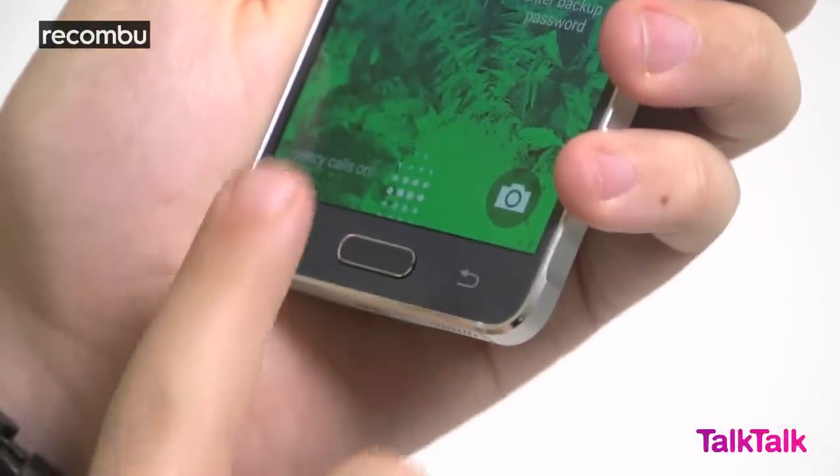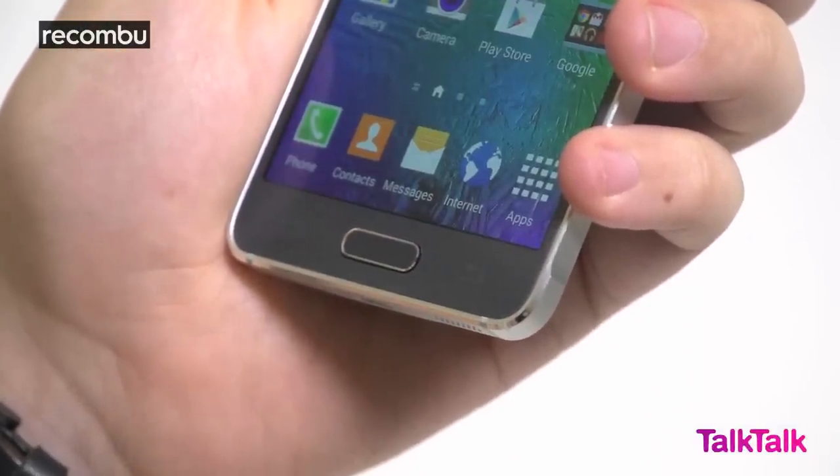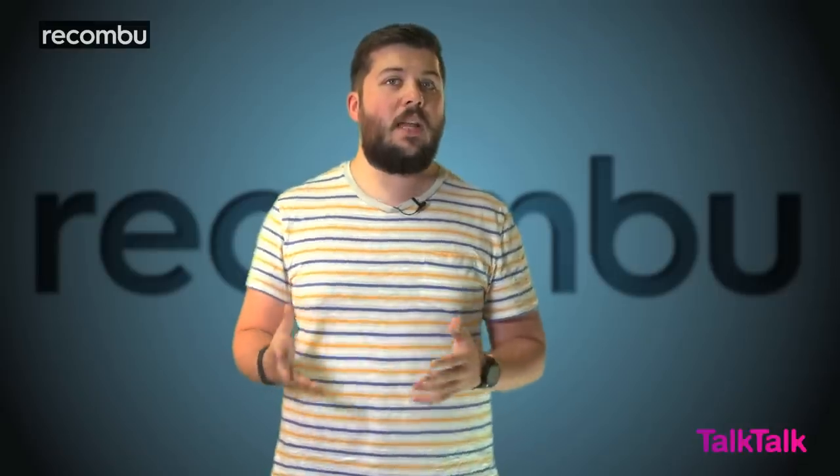Another piece of design that lives a double life is the Home button. As with the S5, swiping your finger over it can be used as a password substitute, letting you unlock the device or commit to a PayPal purchase. It's a lot more hit-and-miss than Apple's Touch ID sensor, but it's convenient nonetheless.